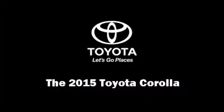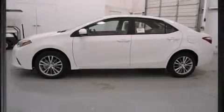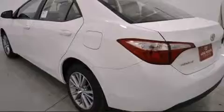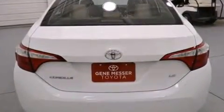Outstanding design defines the 2015 Toyota Corolla. This four-door, five-passenger sedan is waiting for you to take home. It features an automatic transmission, front-wheel drive, and a 1.8-liter four-cylinder engine.